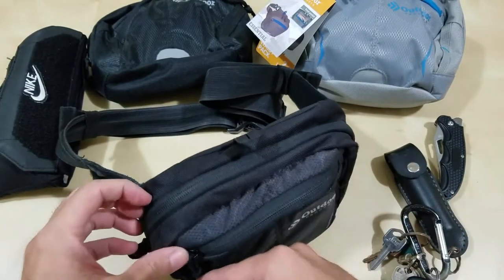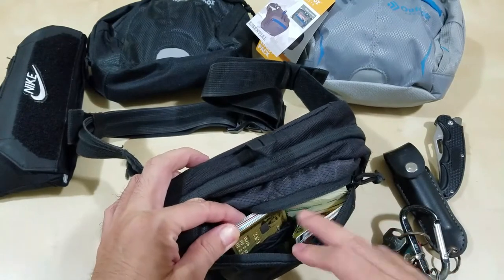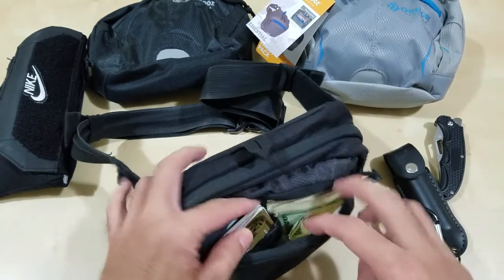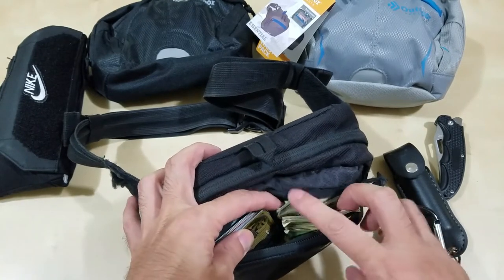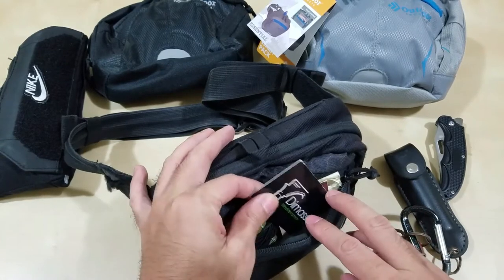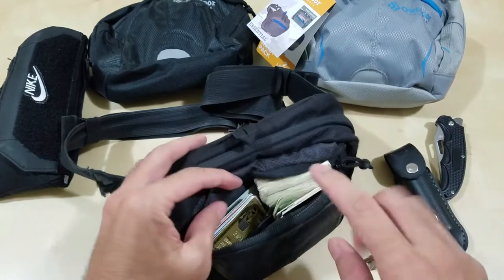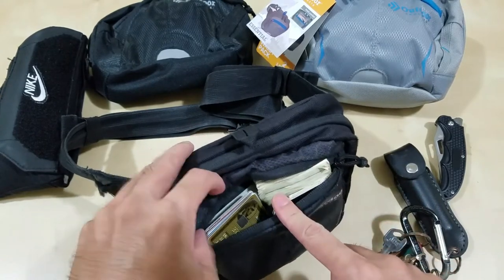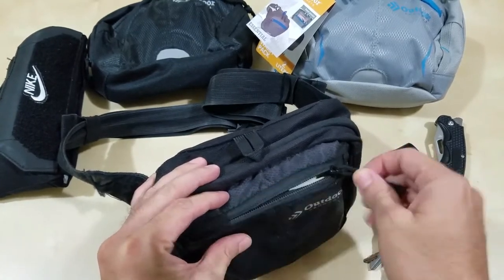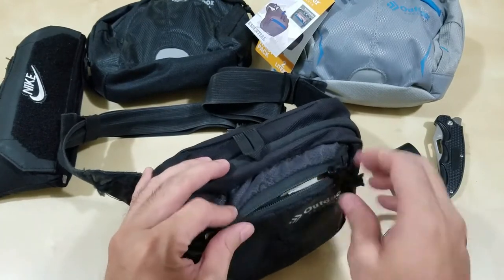In the front pocket, what I usually keep is my credit cards, my ID, my concealed carry license, some cash, other IDs, business cards, and rewards program cards. That's all I carry in here. It's very useful because when I have it on my hip, I just open it up, get the cash or card out, and close it back up.